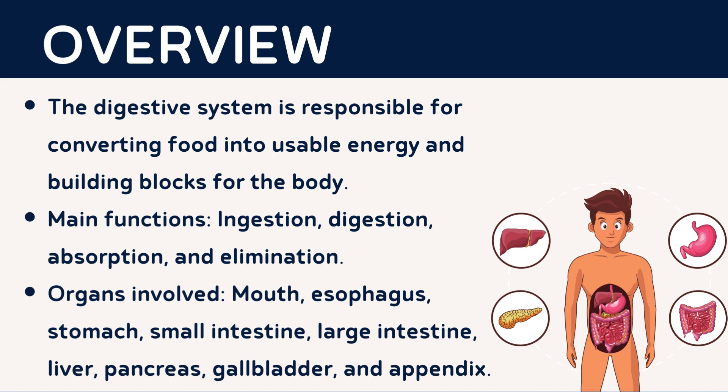The digestive system is a fundamental aspect of human physiology. Its primary function is to convert ingested food into nutrients, energy, and essential building blocks required for the body's proper functioning. The process involves several organs and is divided into four main stages: ingestion, digestion, absorption, and elimination.